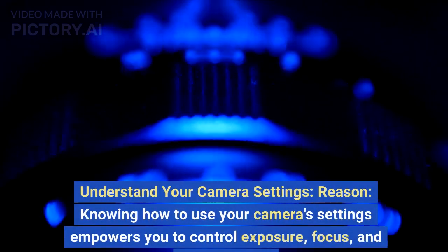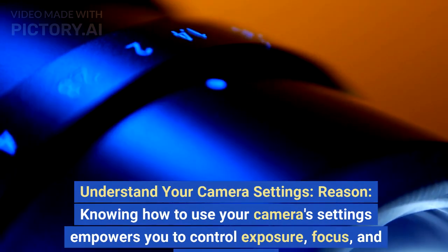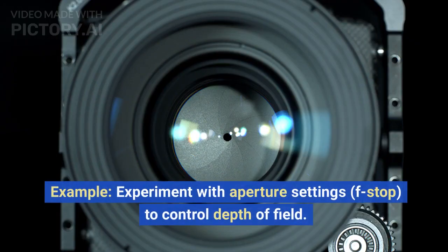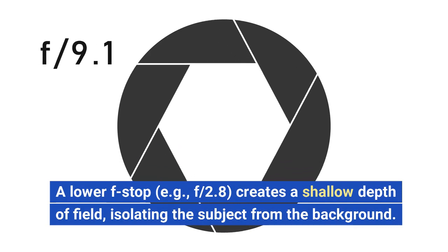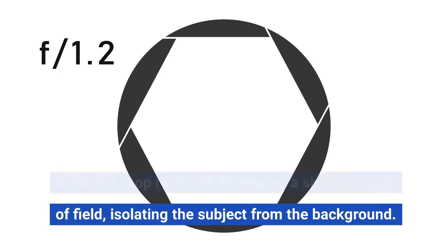Understand your camera settings. Knowing how to use your camera settings empowers you to control exposure, focus, and depth of field. Experiment with aperture settings, F-stop, to control depth of field. A lower F-stop, e.g. F-2.8, creates a shallow depth of field, isolating the subject from the background.